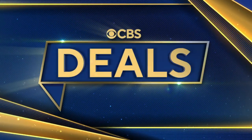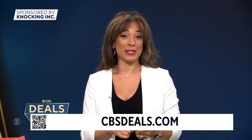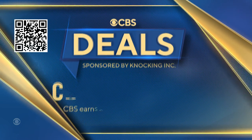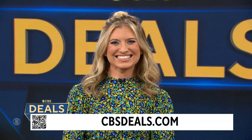It's time now for CBS Deals and this morning convenience is the name of the game. We are sharing some items that might help make your day a bit brighter and a bit easier. All exclusive discounts — start shopping now, scan the QR code on your screen or visit CBSDeals.com. Lifestyle expert Ashley Bellman joins us.